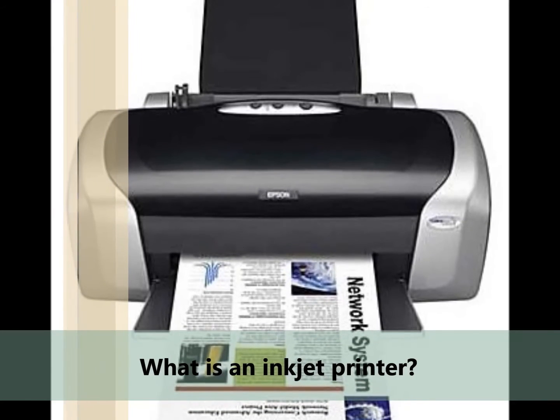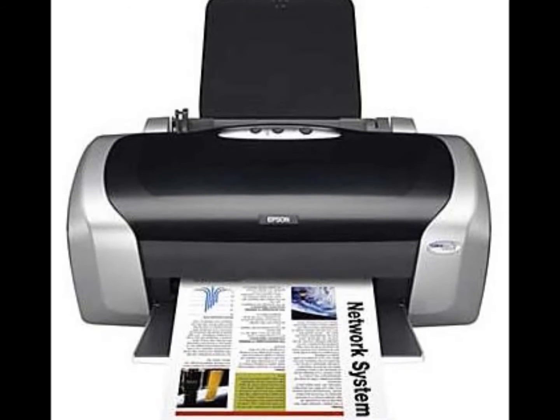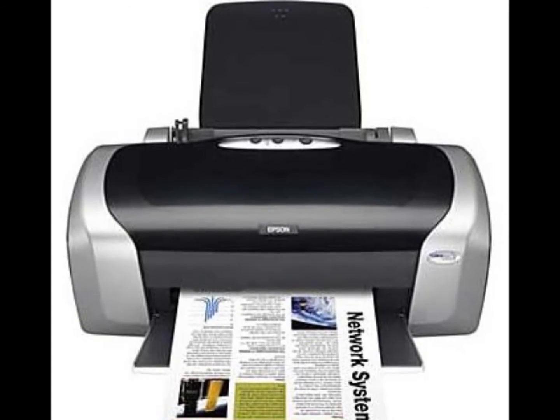What is an inkjet printer? An inkjet printer is a type of printing that creates a digital image by propelling droplets of ink.